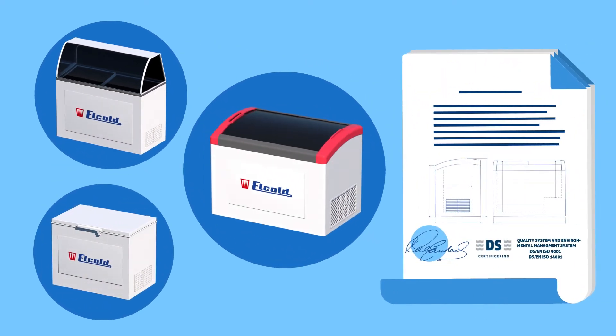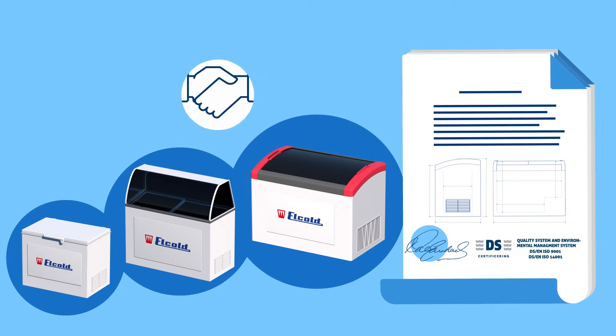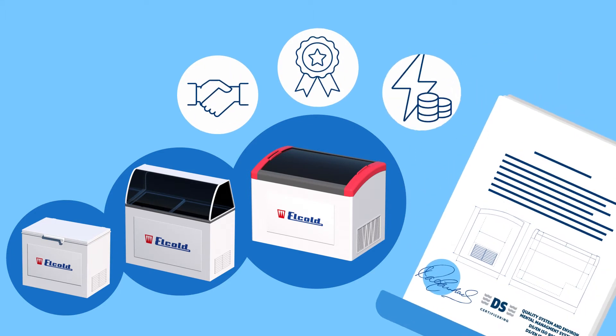Our certified production, thorough quality control and environmentally efficient product design provide customers all over the globe with a high level of trust in stability, product quality and efficiency.